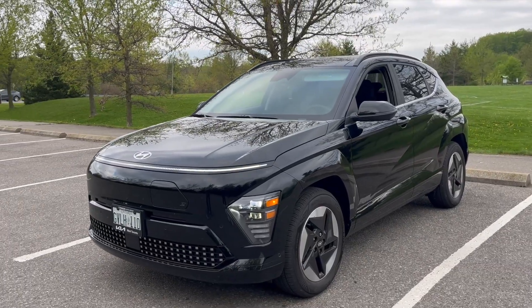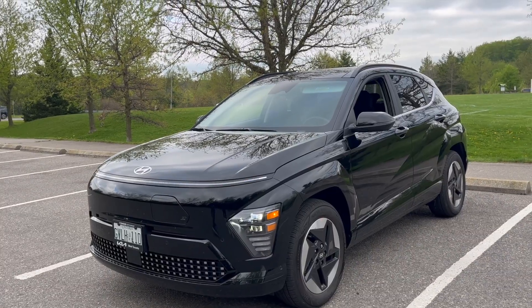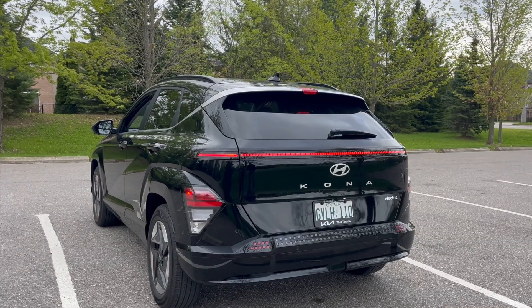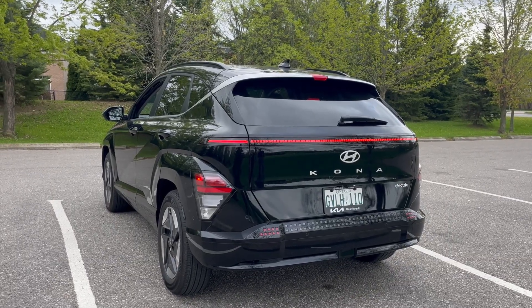Today we're in the 2025 Hyundai Kona Electric. This is the 64 kilowatt hour battery, and today we're going to be doing a 10% state of charge 15-minute charge stop at a DC fast charger to see how far we could travel on the highway in a road trip scenario with this car at 120 kilometers per hour.